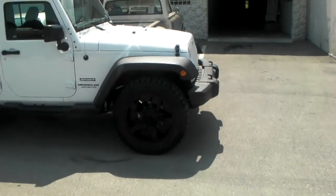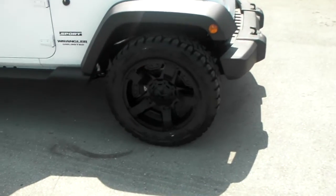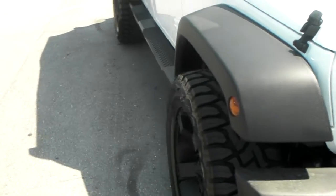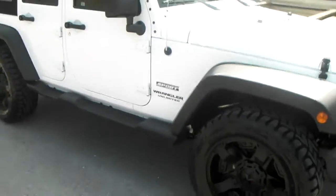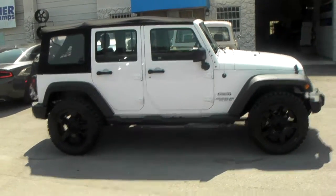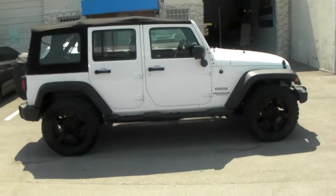Got the XT Series Rockstar 2s, the XT 811, 20 by 9, negative 12 offset — sticks out a little bit. Got the 305/55/20 Toyo Open Country RT. It's an aggressive wheel that does very well on the street. It has a great warranty on the tire, so it's a really good one.